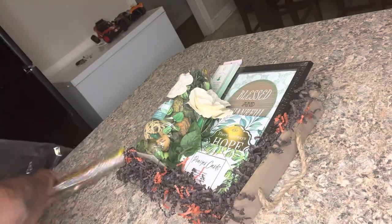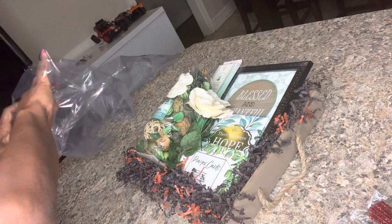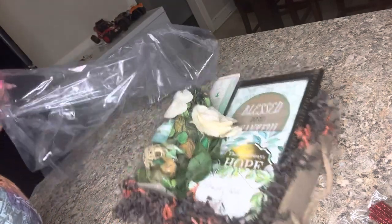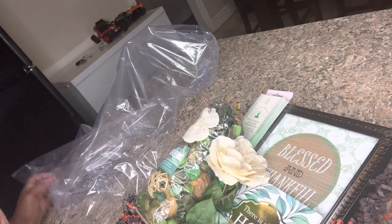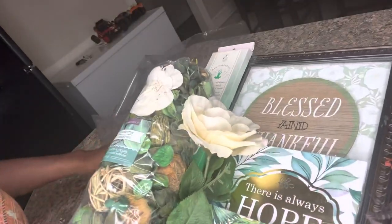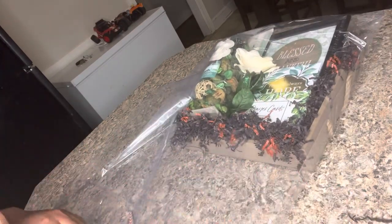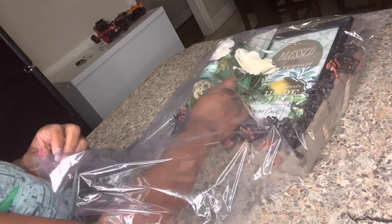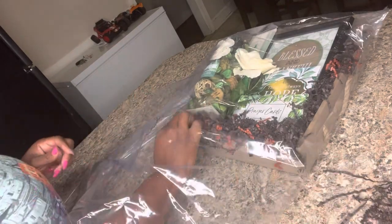I'm going to slip it into my shrink wrap bag. If you need to buy shrink wrap bags, there's a link in my description box — let me know if you don't see it and I'll provide it. These are very good quality bags. They can get holes in them if you don't properly use your heat gun, but even if you get a hole, I've shown in previous videos how to fix it with clear transparent tape — the same tape we use to create our gift baskets.